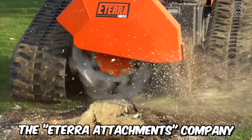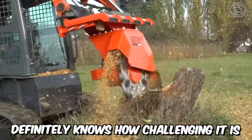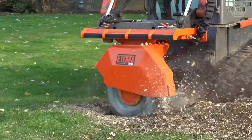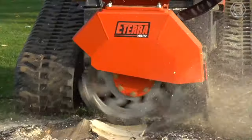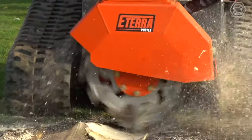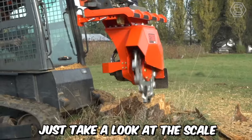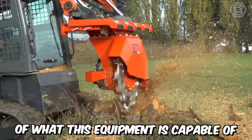The E-Terra Attachments Company definitely knows how challenging it is to remove stubborn stumps. That's why they've created modern attachments for mini-skid steer loaders specifically for this particular purpose. Introducing the Vortex Stump Grinder. Just take a look at the scale of what this equipment is capable of — it's impressive.